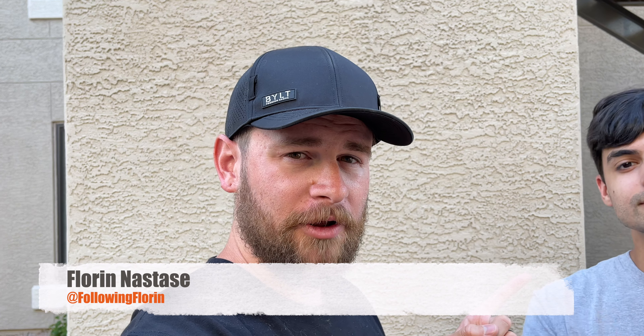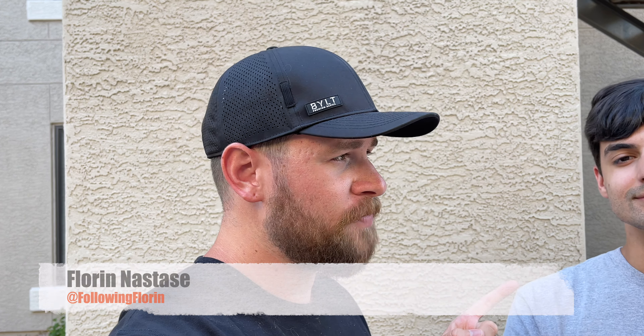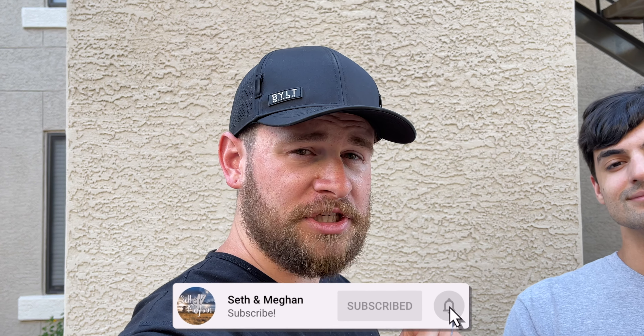Because if you come here in the summer, it is miserably hot. So make sure to give Following Florin a follow on Instagram and YouTube. And if you liked today's video, make sure to hit that subscribe button, hit that notification bell, and we will see you on day five.